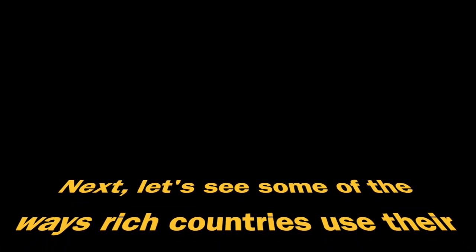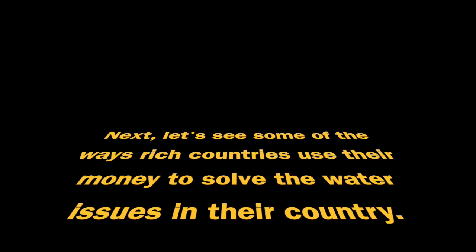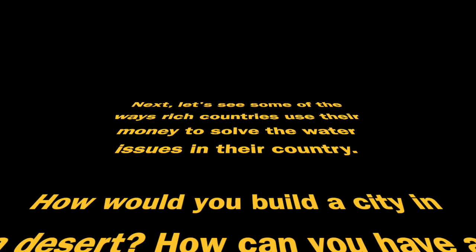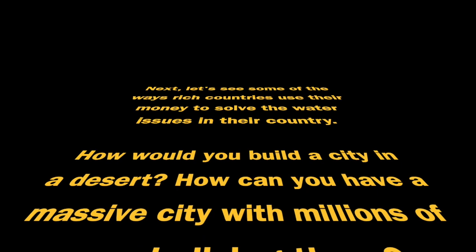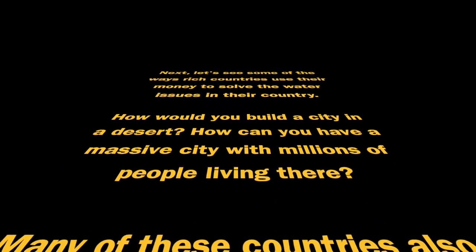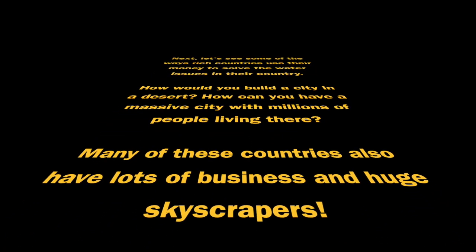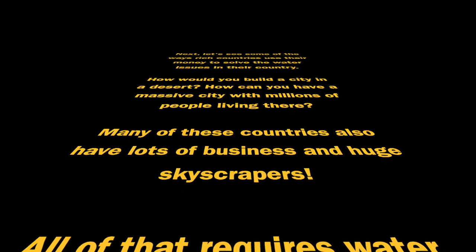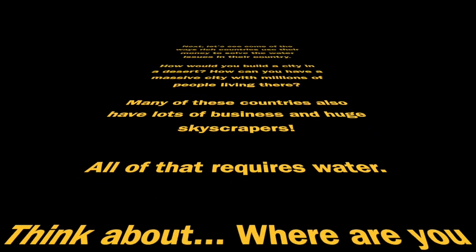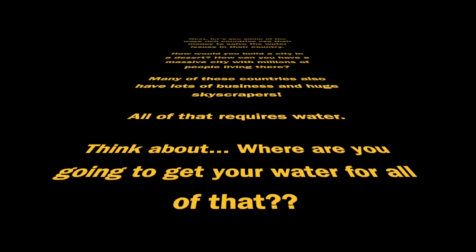Next, let's see some of the ways rich countries use their money to solve water issues. How would you build a city in a desert? How can you have a massive city with millions of people living there? Many of these countries also have lots of business and huge skyscrapers — all of that requires water. Where are you going to get your water for all of that?